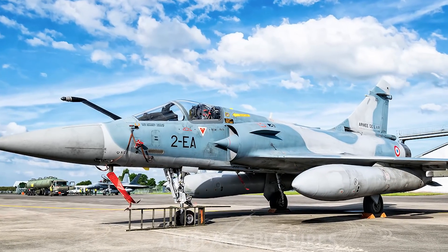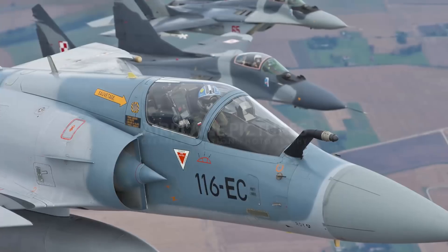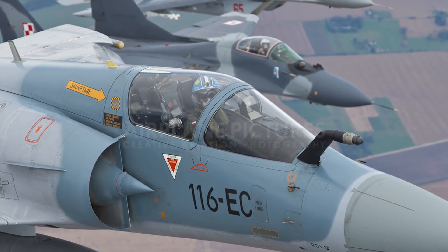The Mirage 2000 weighs about 7,500 kilograms empty and has a total takeoff weight of 17,000 kilograms. It has a maximum speed of Mach 2.2, which works out to 2,336 kilometers per hour, and can travel 1,550 kilometers with drop tanks. The maximum flight height is 59,000 feet, or 17 kilometers.